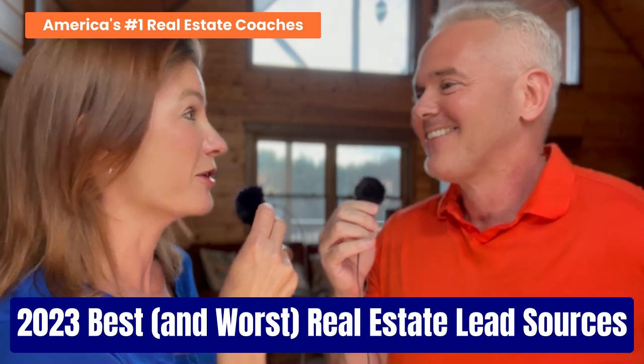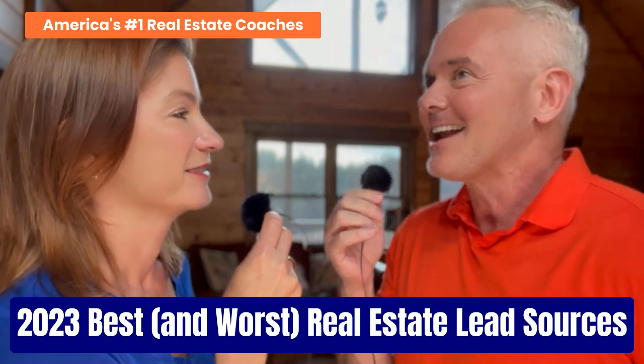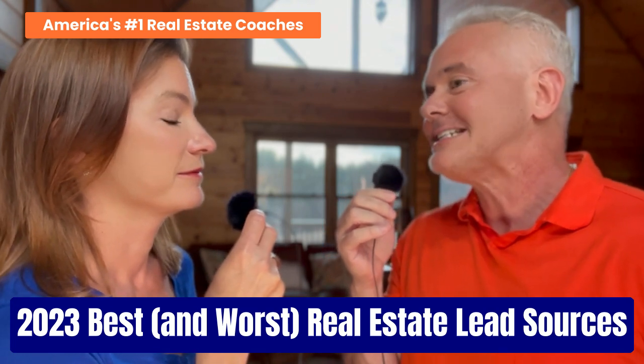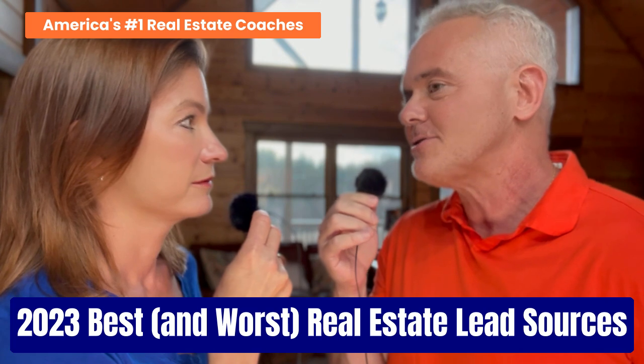By effective, we mean will it actually turn into a transaction for you? We're going to be going through every one of these most common lead generation topics that people — agents — like to discuss.